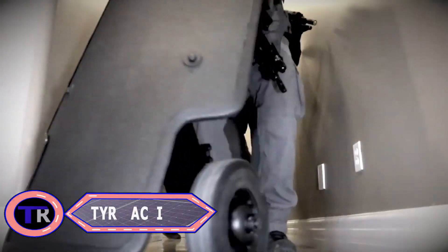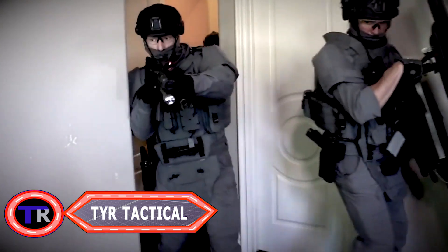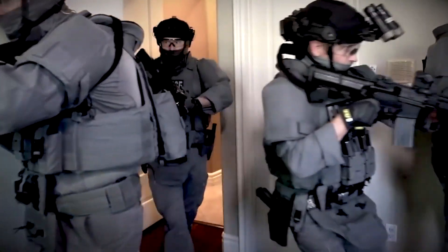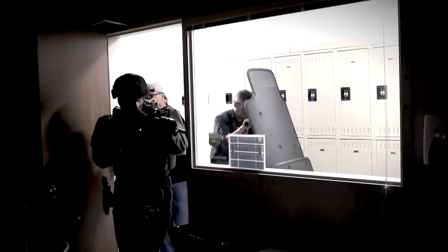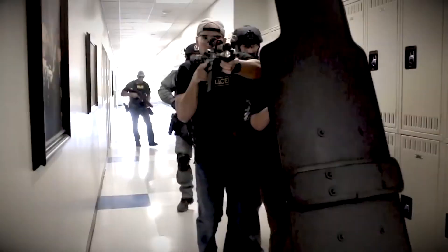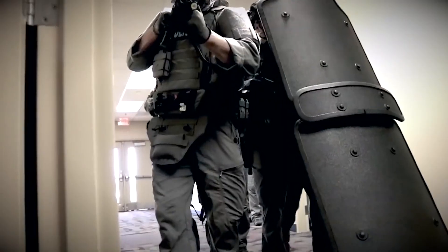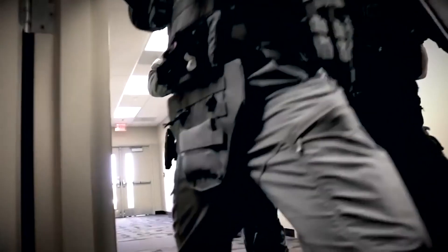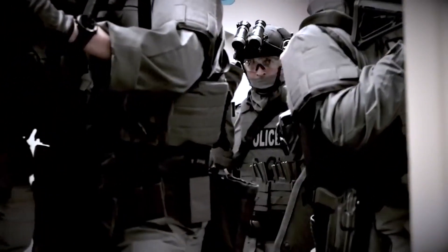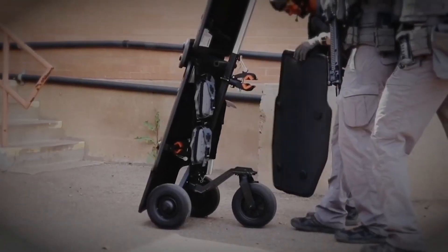TYR Tactical is dedicated to providing innovative and high-performance tactical gear, including body armor, backpacks, pouches, and other equipment designed for rugged environments. The company offers a broad range of products tailored for different operational needs, including tactical apparel, load-carrying equipment, medical gear, and various accessories.